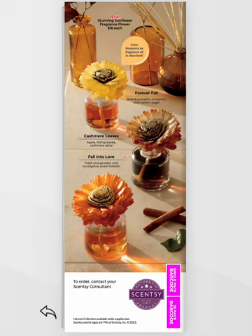If you want anything, let me know. All available on September 1st. Thanks for joining me.